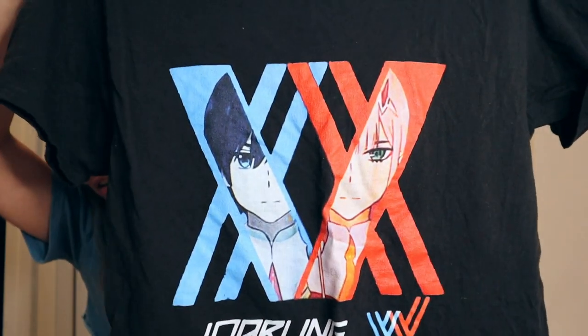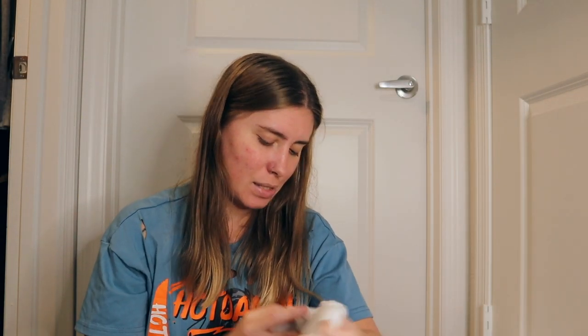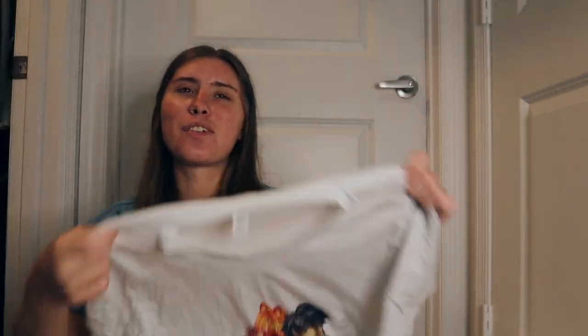I really liked Darling in the FranXX — I wish there had been a season two, but they tried to wrap it up and that was it, which is a bummer. Next I got a Rising of the Shield Hero tee, size small, with Naofumi and Raphtalia. I love this anime so much — it's fantastic, 10 out of 10. I actually bought a Rising of the Shield Hero anime flag to put on my glass double doors in my office area.